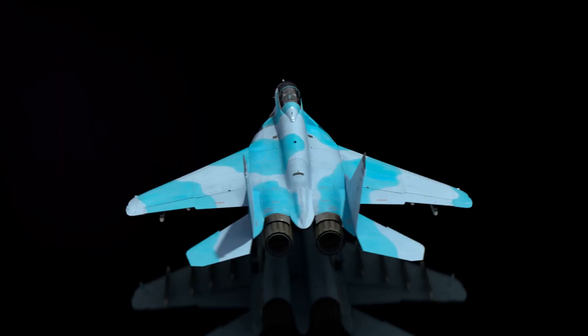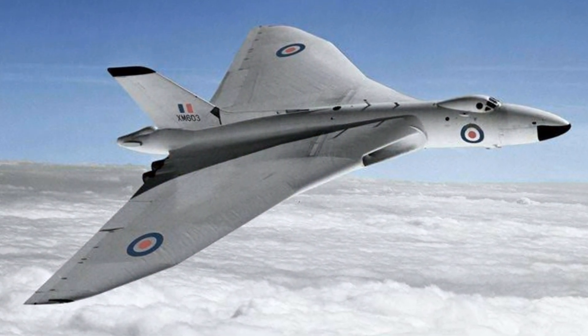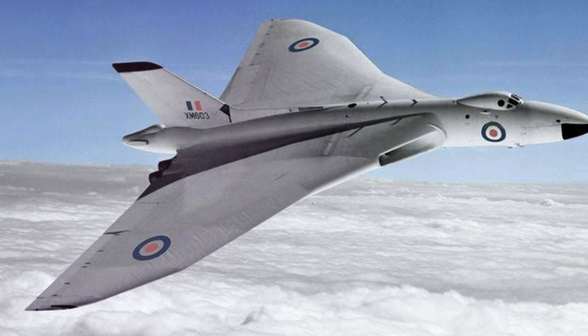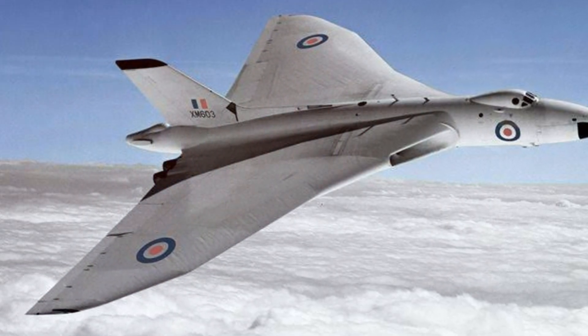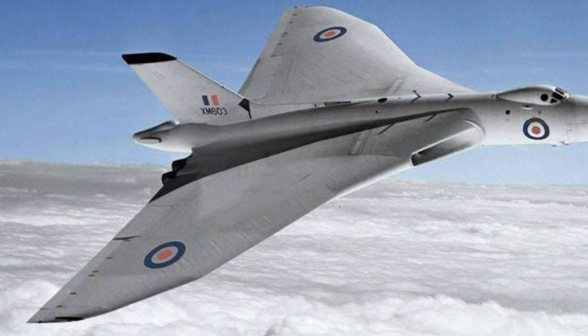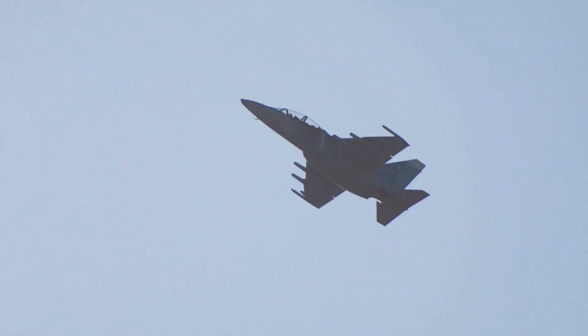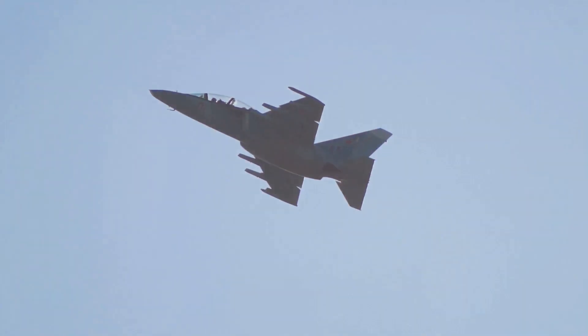Moving on, let's talk about greater stability. Thanks to their low aspect ratio, delta-wings are inherently stable. They maintain their balance in various flight conditions, whether they're cruising at high altitudes or navigating turbulent weather. This stability also contributes to safer and smoother flights, which is a big win for both pilots and passengers.